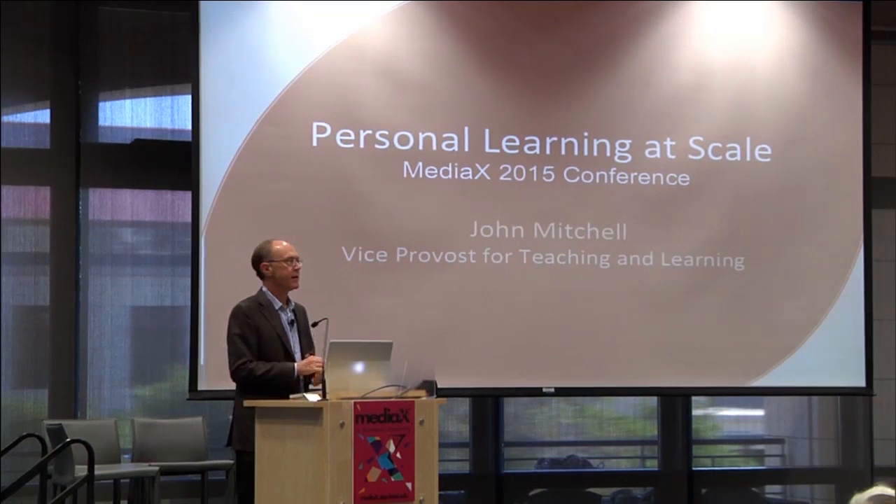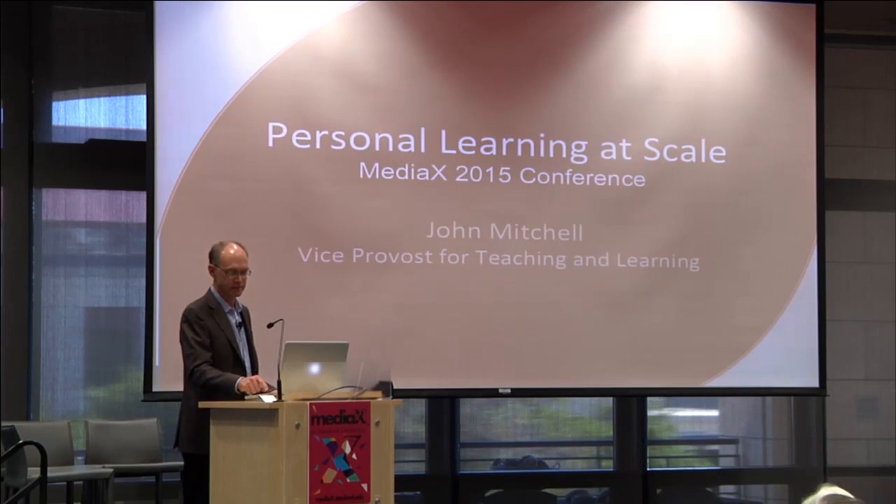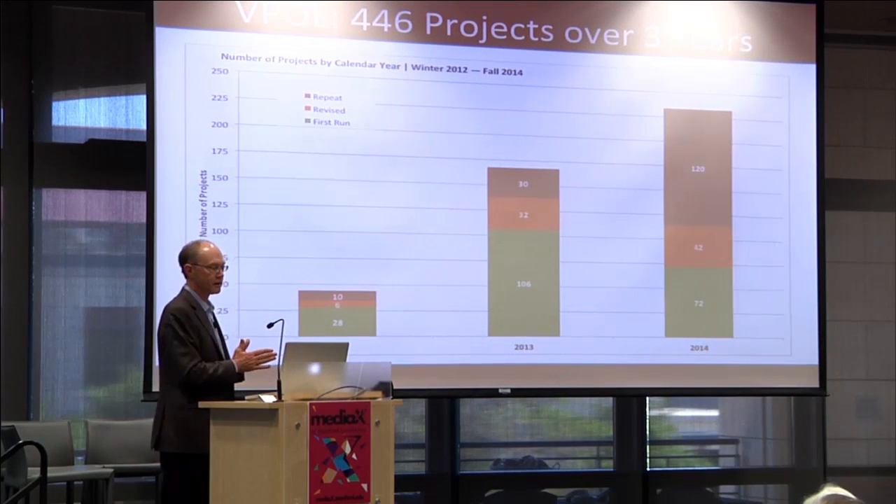I'd like to say a little bit about what we've been doing on campus with technology to try to further teaching and learning. At a top level, since the theme here is personalization, it's important to realize that learning is a psychological process — an individual tries to master something or develop skills — but it's also a social process. We're looking at different kinds of material and media for individuals, but also connecting people and figuring out when it's best to have a community involved in learning.